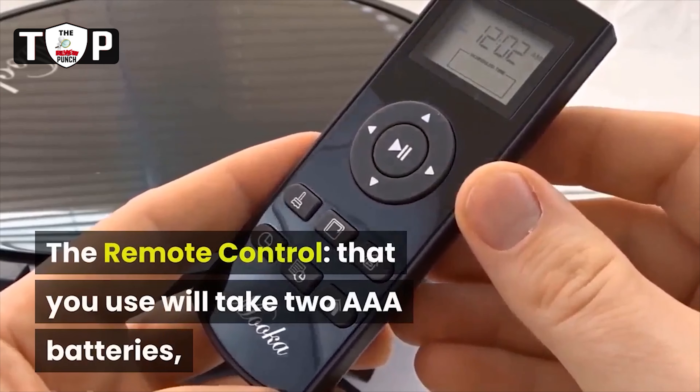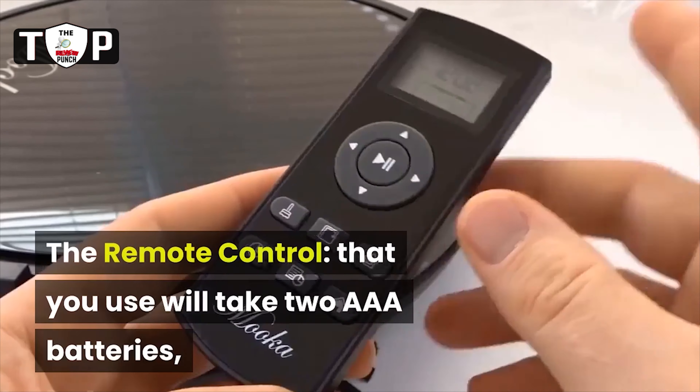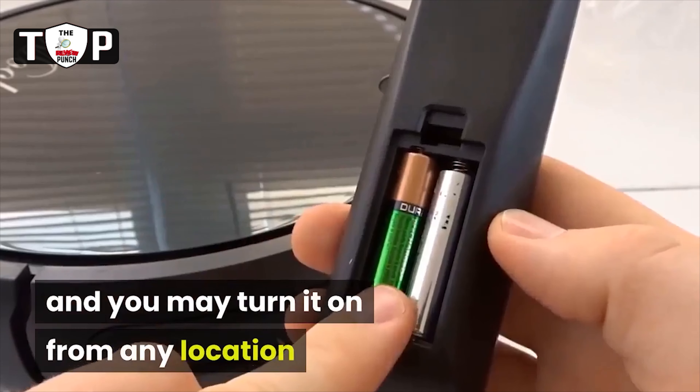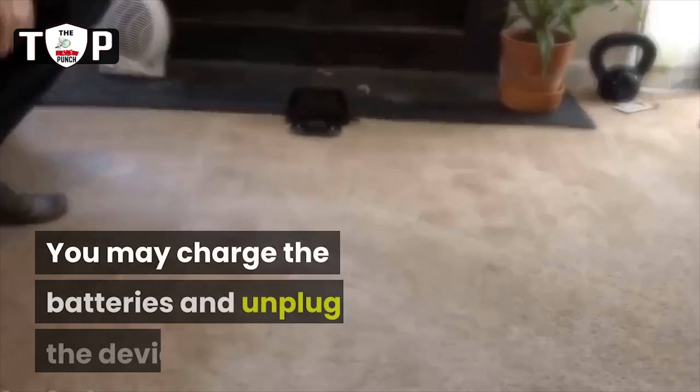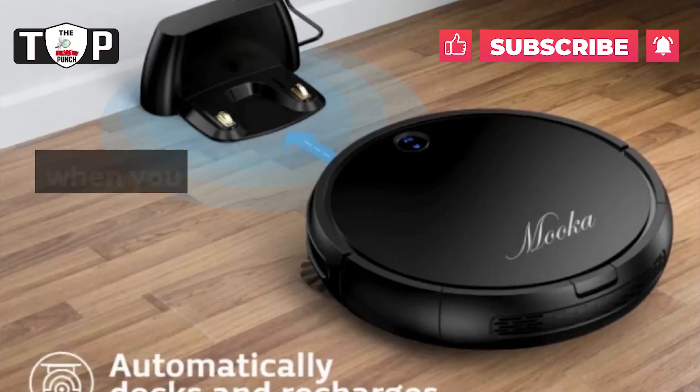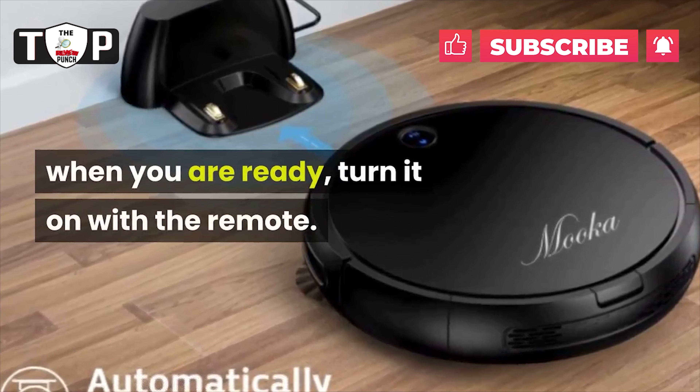The remote control that you use will take two AAA batteries, and you may turn it on from any location that is 7 meters or less from the vacuum. You may charge the batteries and unplug the device when you are ready, then turn it on with the remote.